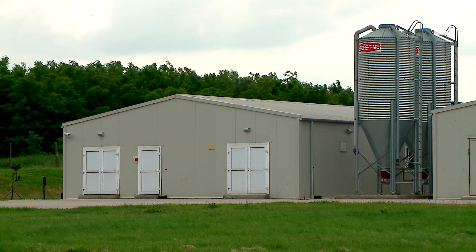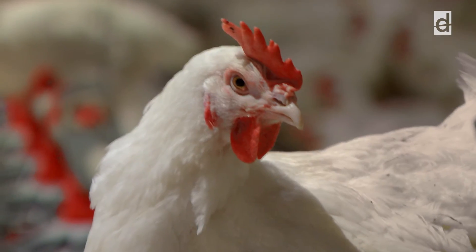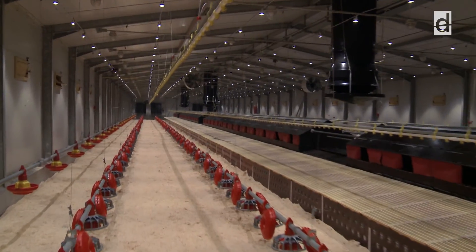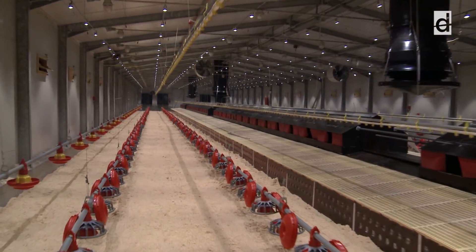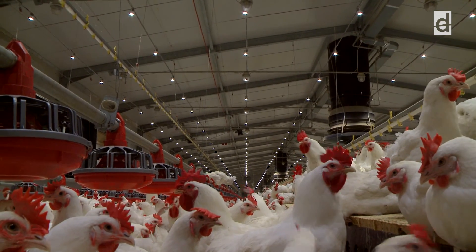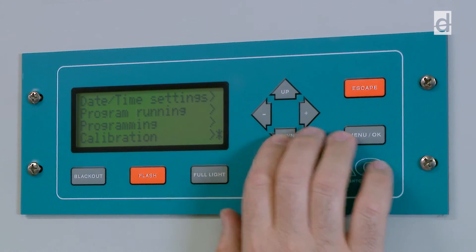The Agro High Power LED lighting system is the optimal solution for all types of poultry and all keeping methods. For customized consultation and planning, call Dialco Lighting. For more information, visit the website and Facebook page below, or watch the videos presenting the different functions of the system in detail.